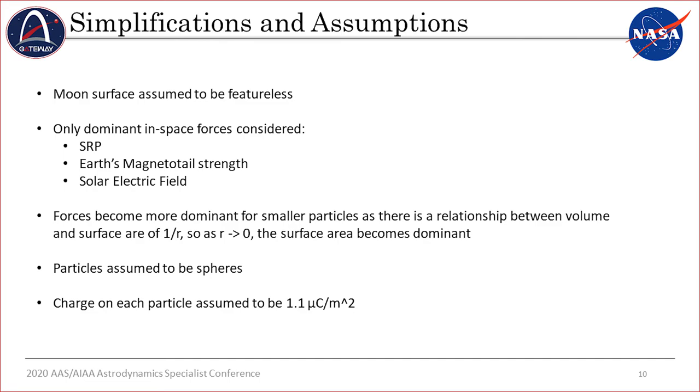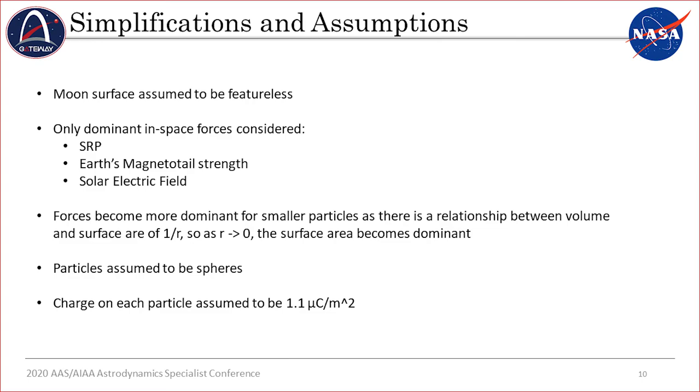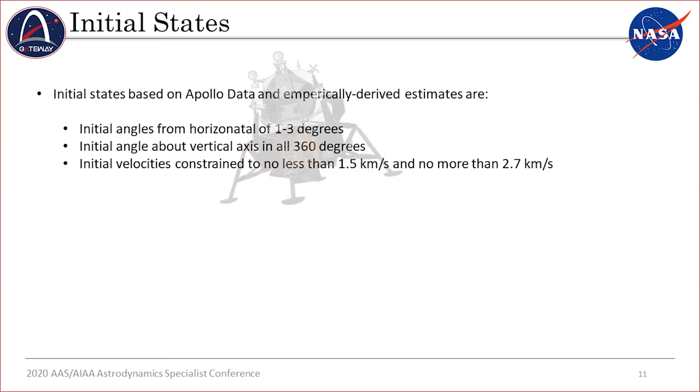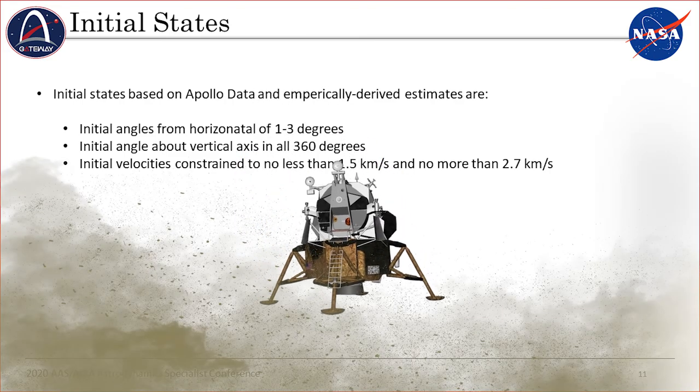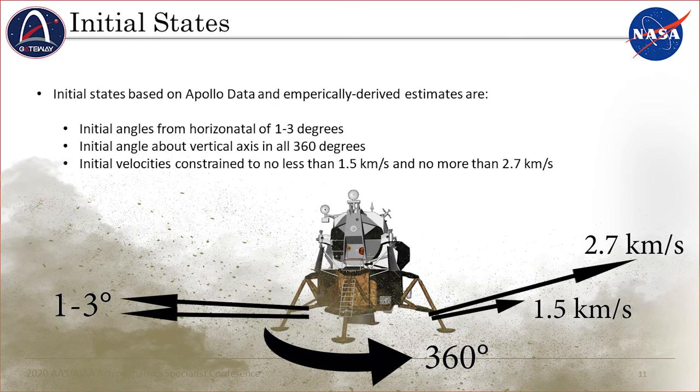Based on previous work by Lane and Metzger, several estimates exist from Apollo data on size distribution and total mass. Charge on each particle is a function of cross-sectional area, obtained through particle size assuming spherical particles. A conservative estimate on the charge of these particles is about 1.1 microcoulombs per square meter. The initial state of each particle, based on Apollo data, is between 1 and 3 degrees from the surface and 360 degrees around, with velocity constrained between 1.5 and 2.7 kilometers per second.